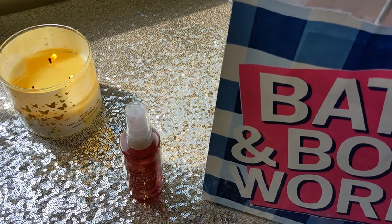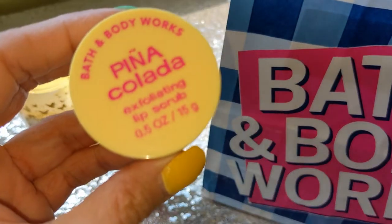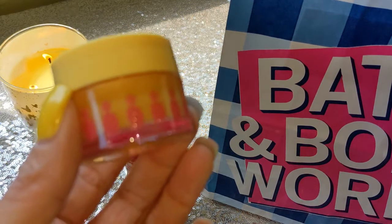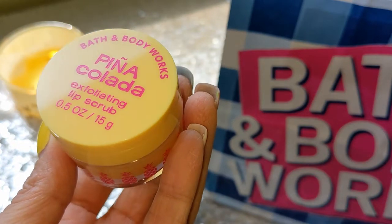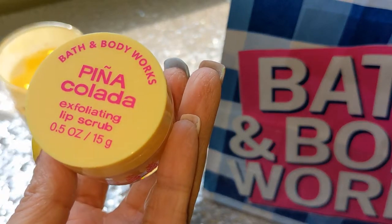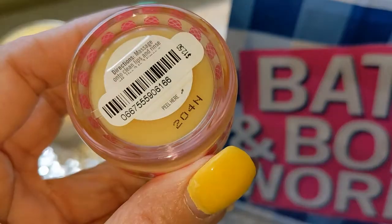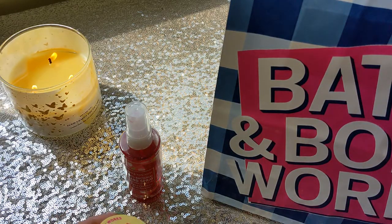Next up, the rest is all lip products. I got one of the exfoliating lip scrubs in the scent Pina Colada. I've never had one of these — let me know in the comments if you've tried them and what you think. The one I really wanted was Berry Scone, but unfortunately it was sold out. Pina Colada will be a good scent too — it's probably a lot like the pineapple coconut, which I do like. I really just wanted to try this formula since I never have before. These normally retail for $12.50, so $2.95 is a really good deal.